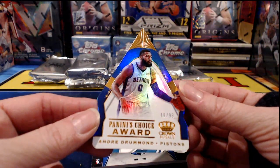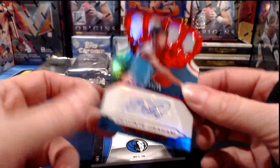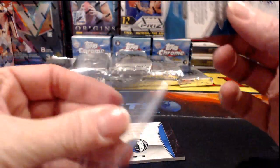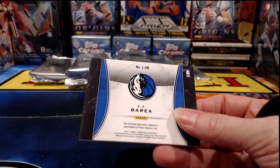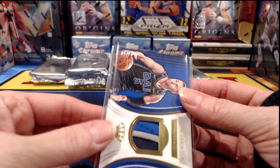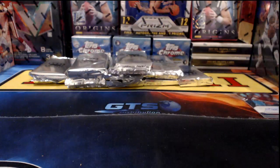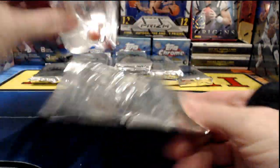Numbered to 99, it is Clint Capella for the Rockets. Panini's Choice Award — Andre Drummond die cut to 99 for the Detroit Pistons. Here come the Hornets — Devonte' Graham, numbered to 299. Mavericks have got one headed your way — JJ Barea relic, and it's numbered to 10. That's why it's a nice-looking relic — most of the relics in Crown Royal are not numbered. When they are, they're typically low numbered. Nice tri-color Dallas Mavericks.